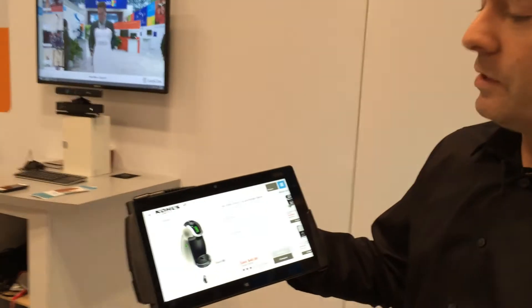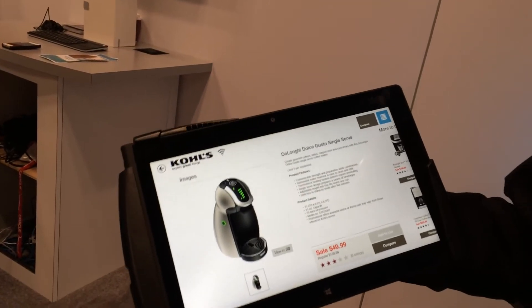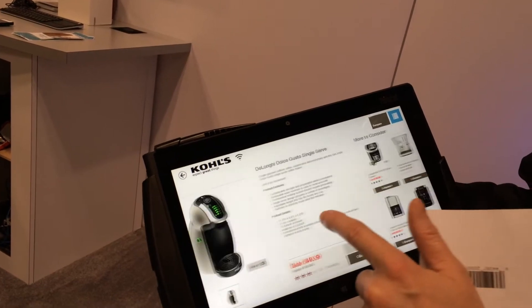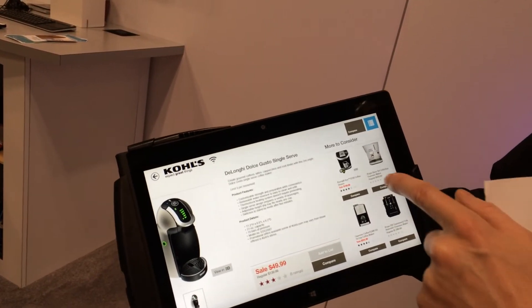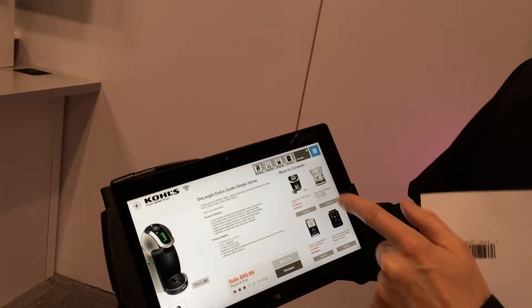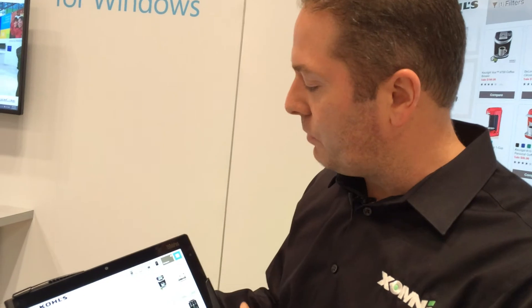I'm an associate looking at this particular item with the customer and saying, you know, this is a good item, but let's take a look at other options. I have that same option to do 'more items to consider.' After I go in and help the customer with this initial selection process, in a way I've kind of trained the customer how to use this type of experience.